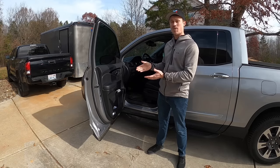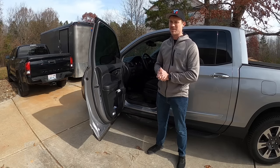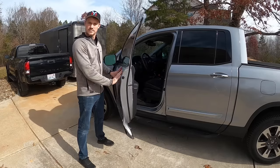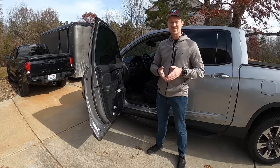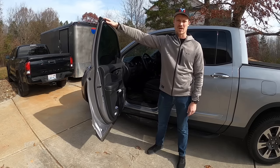Another thing I love about the Honda Ridgeline is the automatic door lock. If you walk away without your keys it'll alarm you, but when you have the keys in your pocket, all you have to do is close the door and walk away — it locks automatically.